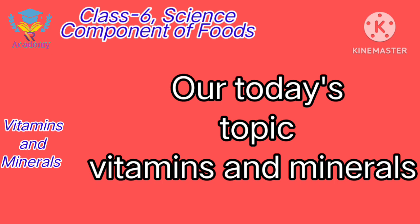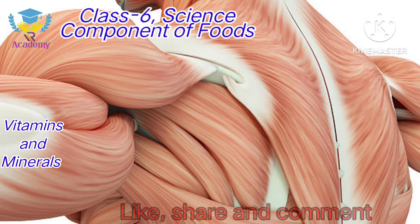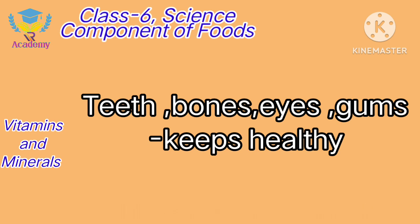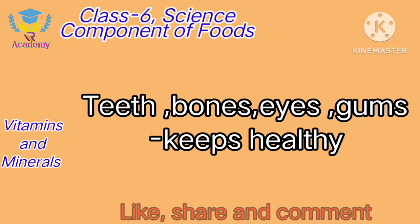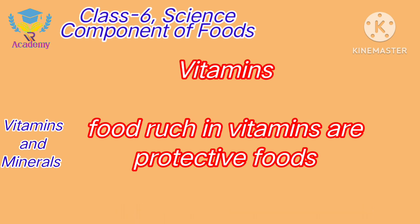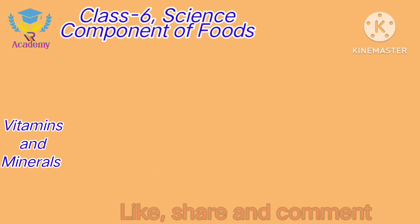Let's start our today's topic: Vitamins and Minerals. Vitamins are micronutrients which are essential for our body, for the proper functioning of different parts of our body. Each and every vitamin has its specific role in our body. Different food products are rich in different vitamins. Foods rich in vitamins are known as protective foods.